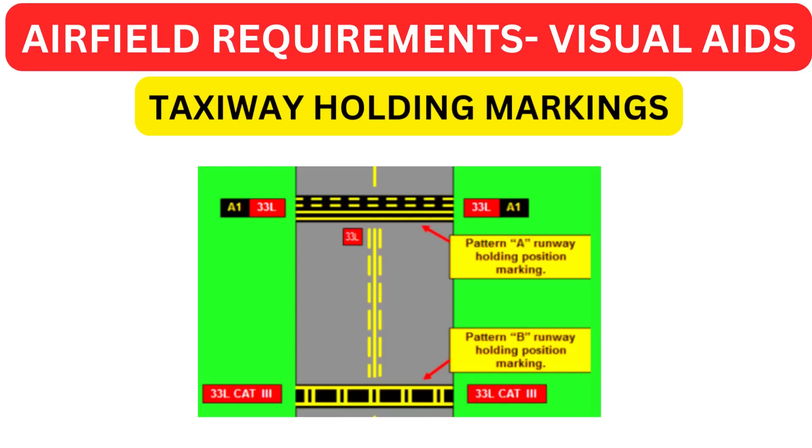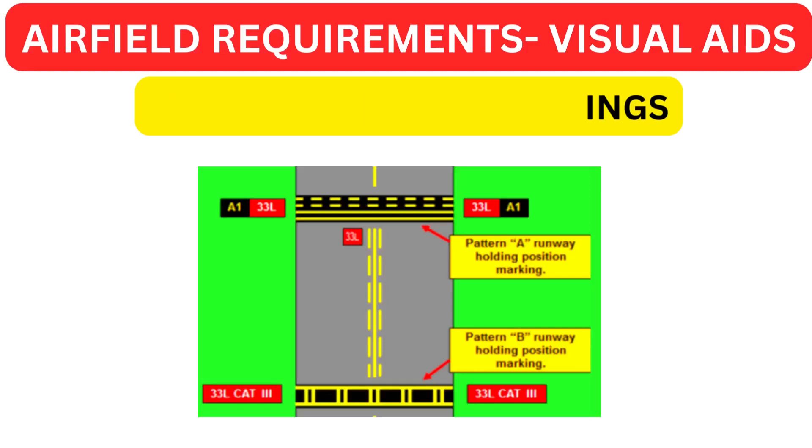CAT 2 or 3 signs are also placed on either edge of the taxiway at the holding position, and the CAT 3 sign must be accompanied by flashing lights. These markings and signs are an efficient means to avoid aircraft intruding into the obstacle-free zone or into the critical/sensitive area.